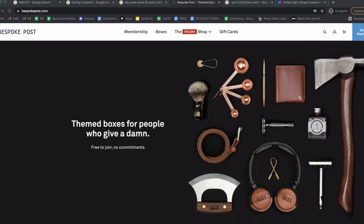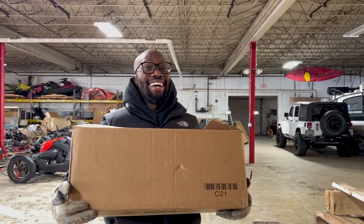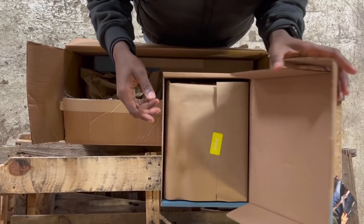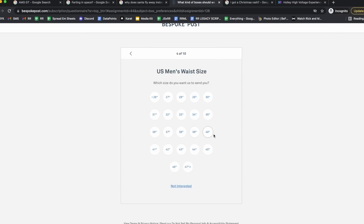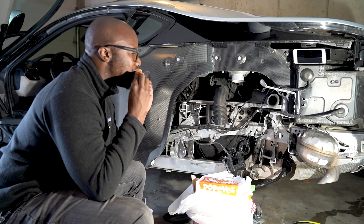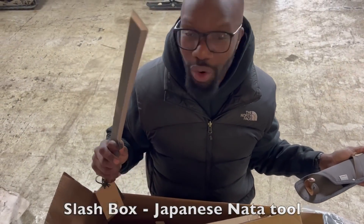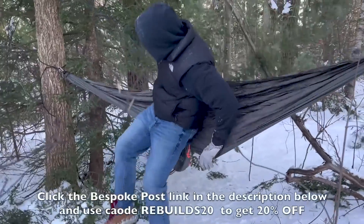Bespoke Post — it's a monthly membership club delivering awesome boxes of top-shelf goods from under-the-radar brands, and it's free to join. Stevon presented me with a box. Every month, they introduce their members to cool new products: outdoor gear, barware, home and kitchen goods, clothing, and more — even live oysters. Based on a preference quiz, they'll fill it out. Every box has around $70 in retail value but only costs $45. Preview your box before it's shipped; based on your preferences, you'll get a box assigned to you, and before it's shipped, you'll get a preview of what comes inside to decide if you'd like to keep it, swap it, or skip the month for no charge. To get 20% off your first box, click on the link in the description and enter Rebuild20 at checkout.